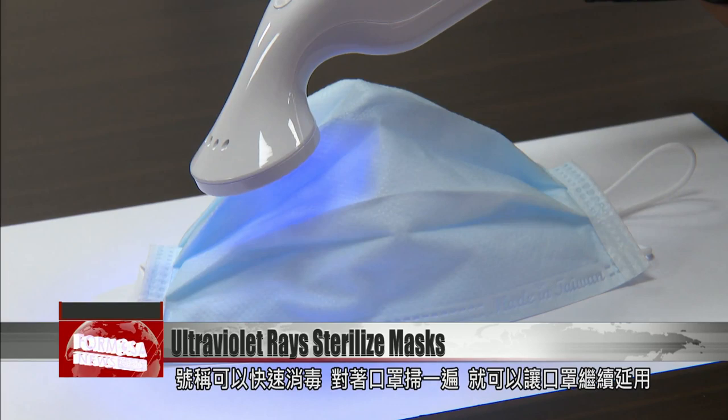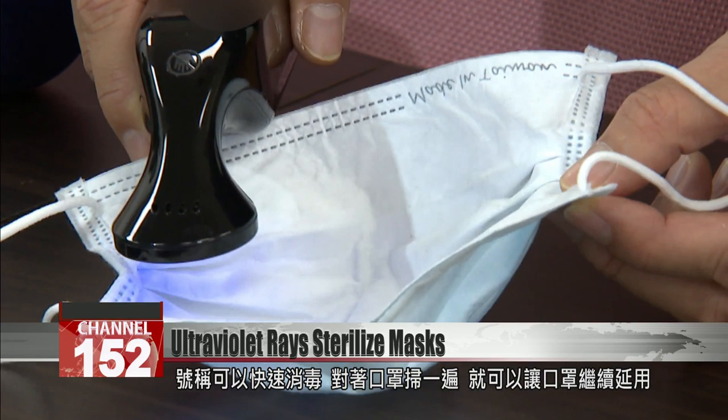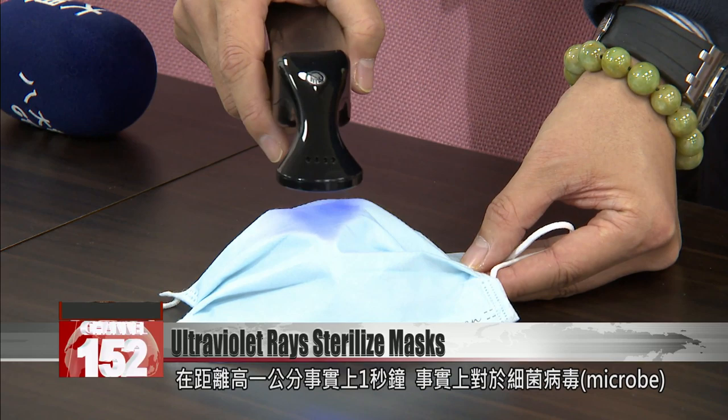Press the button to turn on the ultraviolet LED. Its inventor claims it's a quick sterilization — a quick sweep of a half-used mask and it's as good as new. It will kill 99% of microbes on a surface when you hold it within one centimeter for just one second.